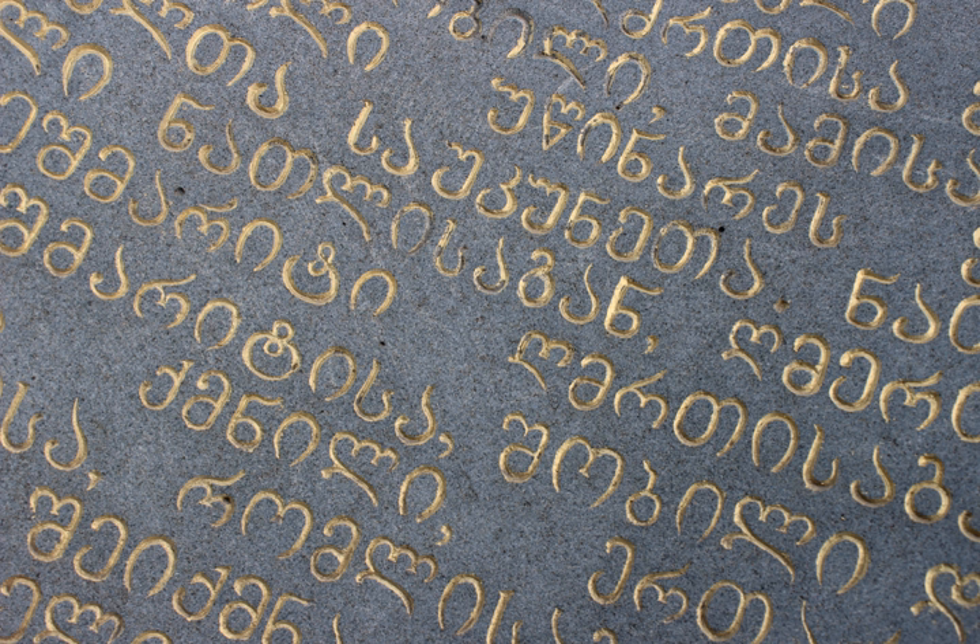In Nushori manuscripts, Asomtavruli are used for titles and illuminated capitals. The latter were used at the beginnings of paragraphs which started new sections of text. In the early stages of development of Nushori texts, Asomtavruli letters were not elaborate and were distinguished principally by size and sometimes by being written in cinnabar ink. Later, from the 10th century, the letters were illuminated. The style of Asomtavruli capitals can be used to identify the era of a text — for example, in Georgian manuscripts of the Byzantine era, capitals were illuminated with images of birds and other animals.